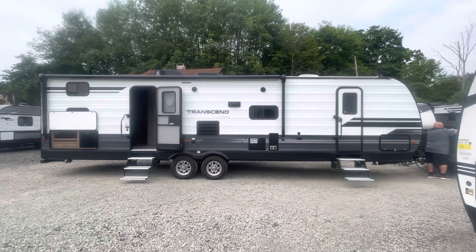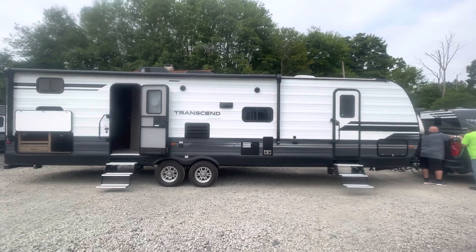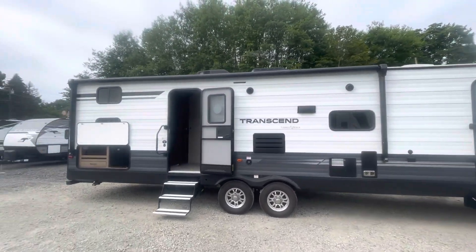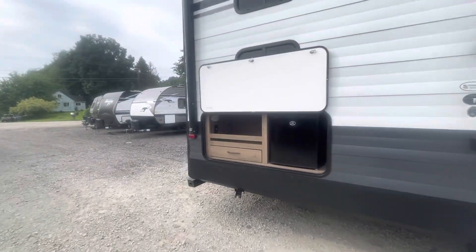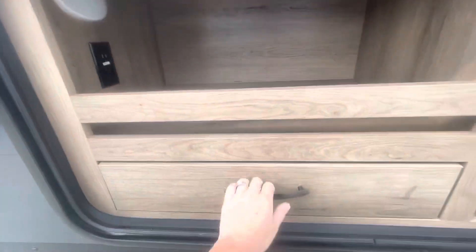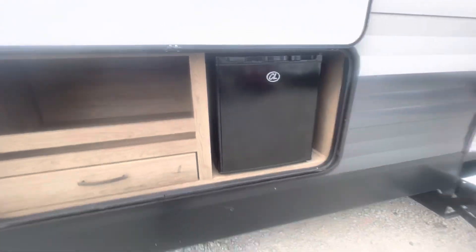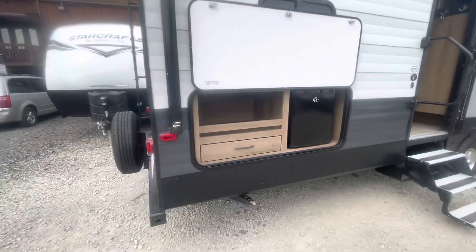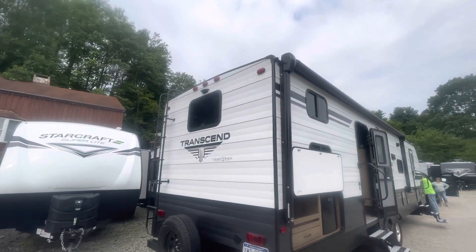Freshly traded in 2020 Grand Design Transcend 32BHS. Check out that awning — it goes the whole way over the outdoor kitchen. We have a light, 110 outlet, and your two-burner stove top and mini fridge. The back has a ladder prepped for a backup camera.